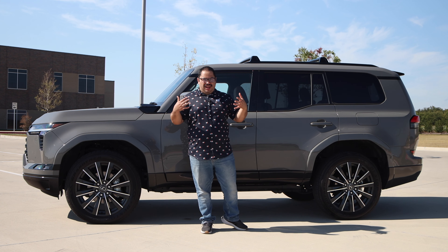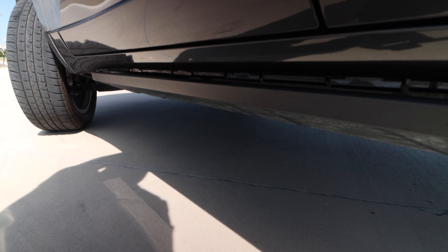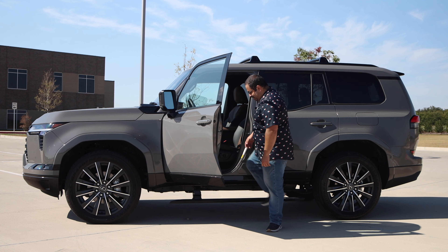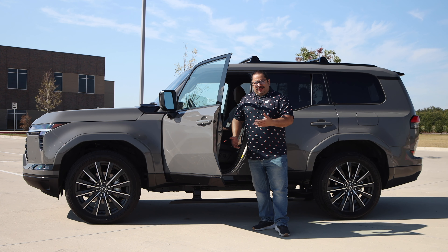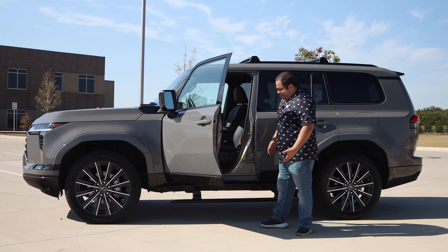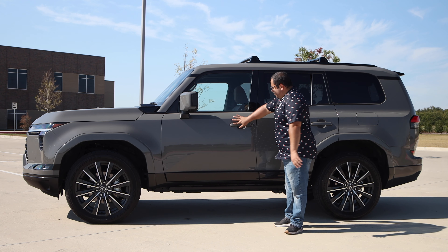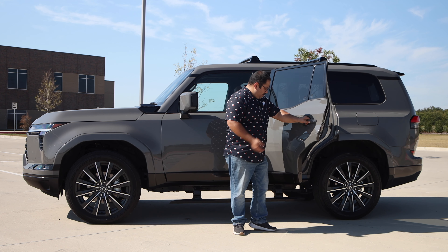With the key fob in my pocket I can reach to the door and it will unlock — easy to open, easy to close. Because this is the Luxury trim it has a power step that comes down, making it very easy to get in. It's at a really good height and extends a good amount. If you're older or have difficulty getting into taller vehicles, this is the trim to get. The only issue is the steps have been creaking a bit and may need maintenance. There's also a sensor in the back — the step comes down like royalty.